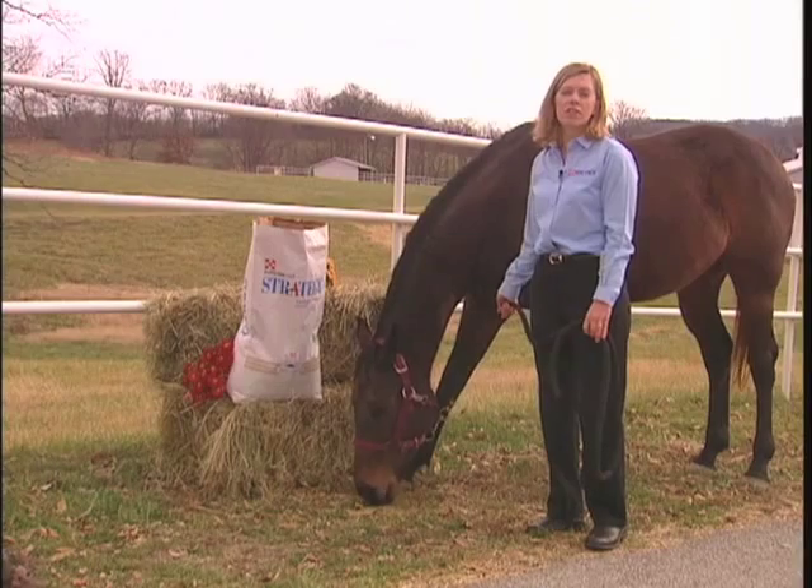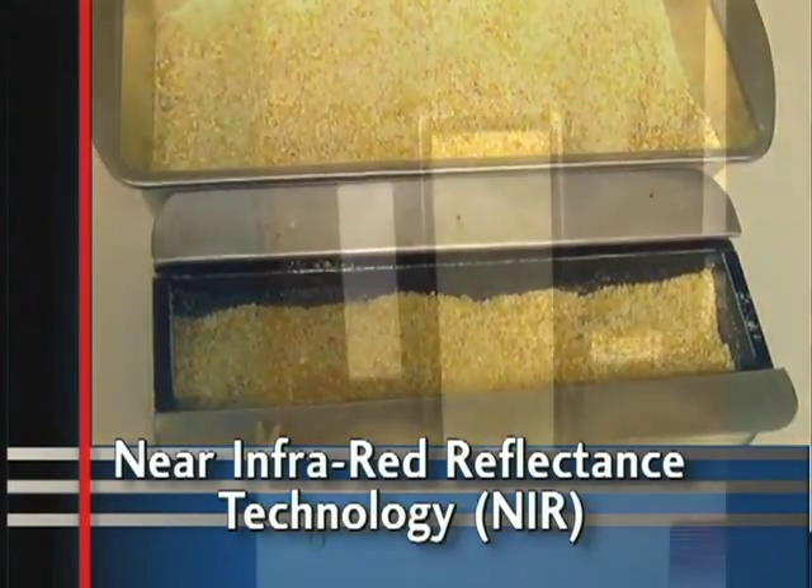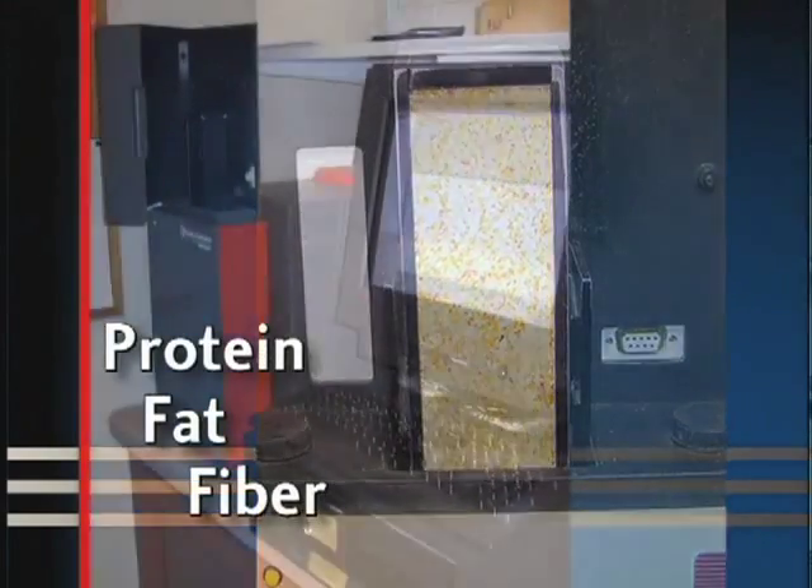Once an ingredient is accepted into our horse feed mills, it is tested utilizing near infrared reflectance technology — NIR — to determine nutrient content such as protein, fat, and fiber.